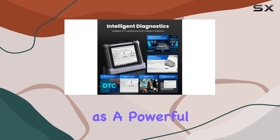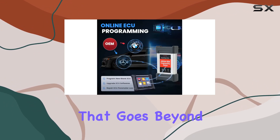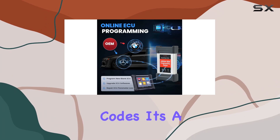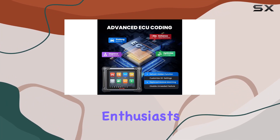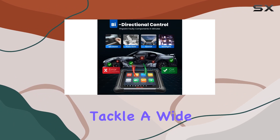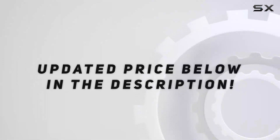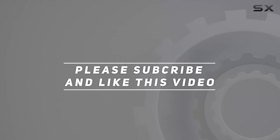In conclusion, the Autel MaxiSys Elite 2 stands as a powerful, versatile, and reliable automotive diagnostic tool that goes beyond just scanning codes. It's a game-changer for both DIY enthusiasts and professional mechanics, offering a comprehensive solution to tackle a wide array of automotive issues. Check out the video description for the updated price, and thank you for watching.